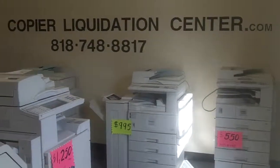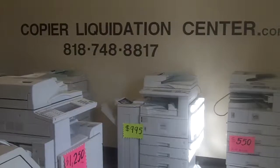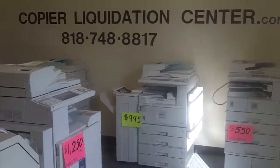If you have more questions, please call us at 818-748-8817, and we can give you more information about our copiers. Thank you.